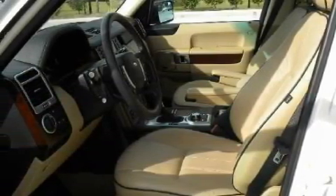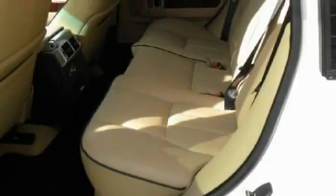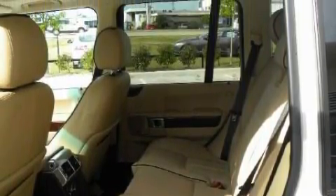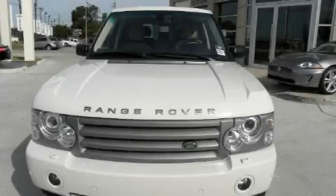This Land Rover features memory seat controls, a sunroof, a 14-speaker audio system, an RDS audio system, driver and passenger three-point seatbelts, headlight cleaners, and this vehicle has fewer than 27,000 miles on the odometer.